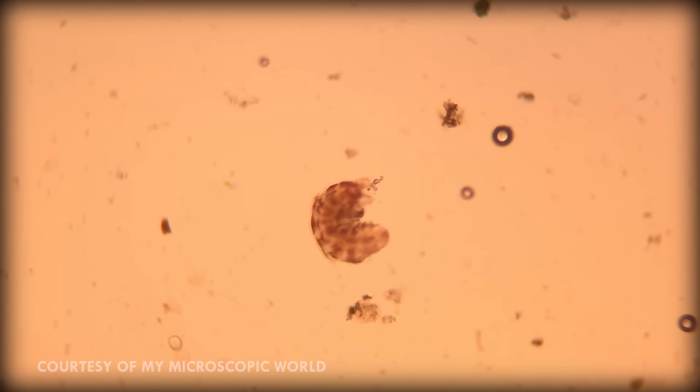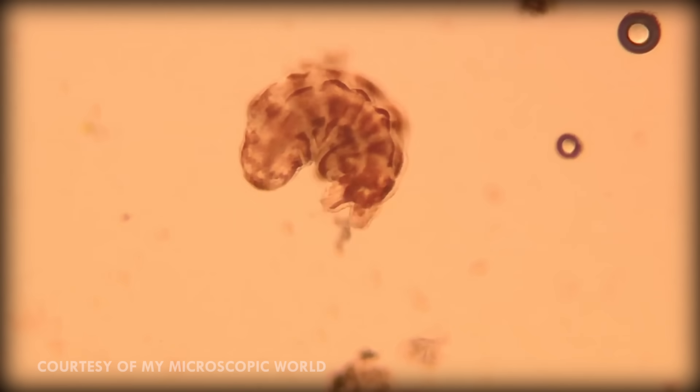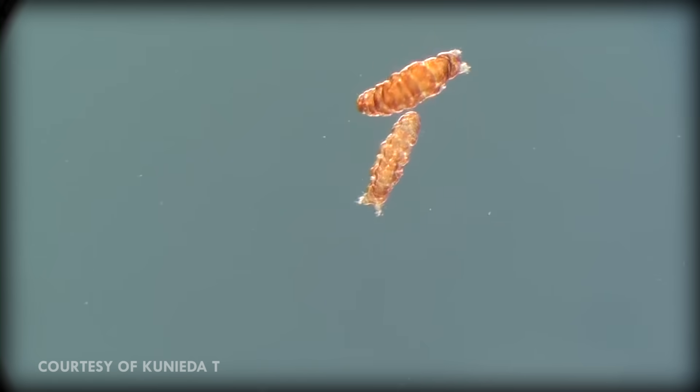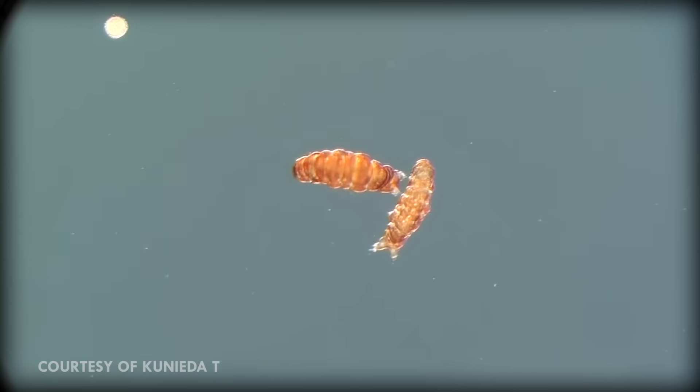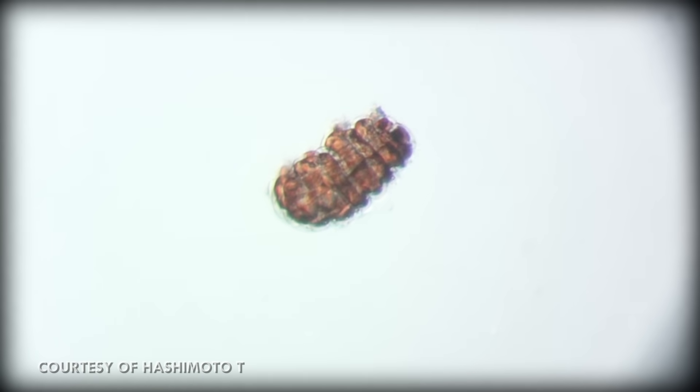Tardigrades can also survive air deprivation and will simply float around until they're in a spot where they can breathe again. Same goes for dehydration — they can survive with just 3% of their water content, shriveling up to just a third of their size. Similarly, some species of tardigrade can go without eating for 30 years. After which, they dry out, become dormant, and then they can rehydrate, eat something, and carry on as if nothing had happened.